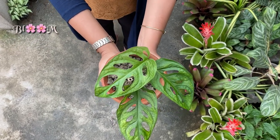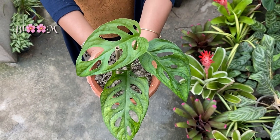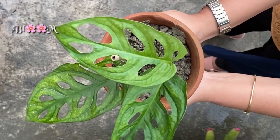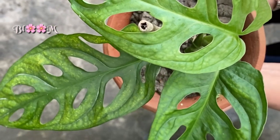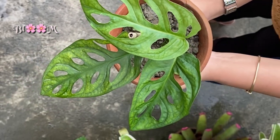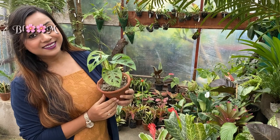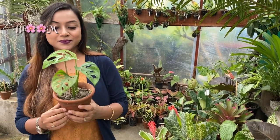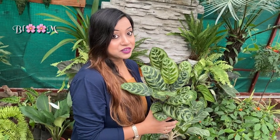Philodendron Broken Heart, also known as Swiss Cheese Plant, is one of the most popular houseplants. This easy-growing plant with its heart-shaped leaves that have holes in the leaf blade is a crowd favorite — quick to grow with delicate trailing vines that can be styled for every space. The Philodendron Broken Heart will add an instant tropical feel and charm to your space, and this one is my favorite.